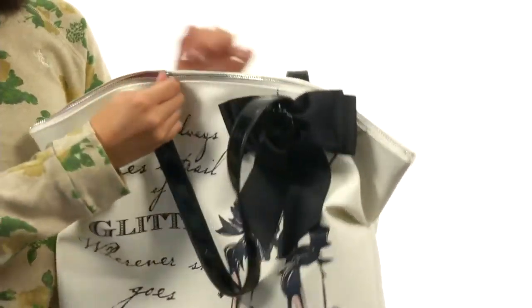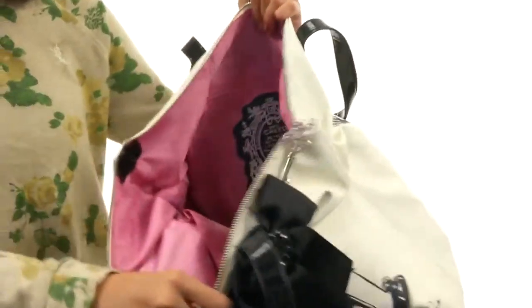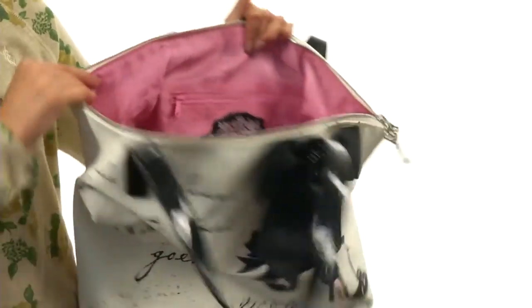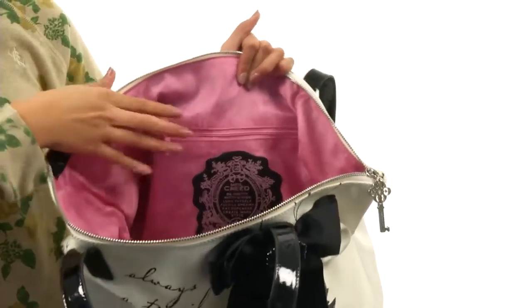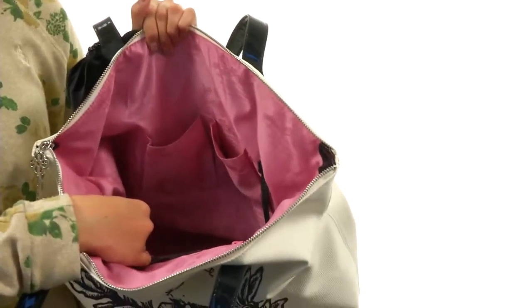Now the main compartment has a zipper closure, and if we open it up and take a peek inside, there is a fully lined interior that's absolutely gorgeous, along with a back wall zippered pocket and multi-functional slip pockets to keep those smaller items nice and organized.